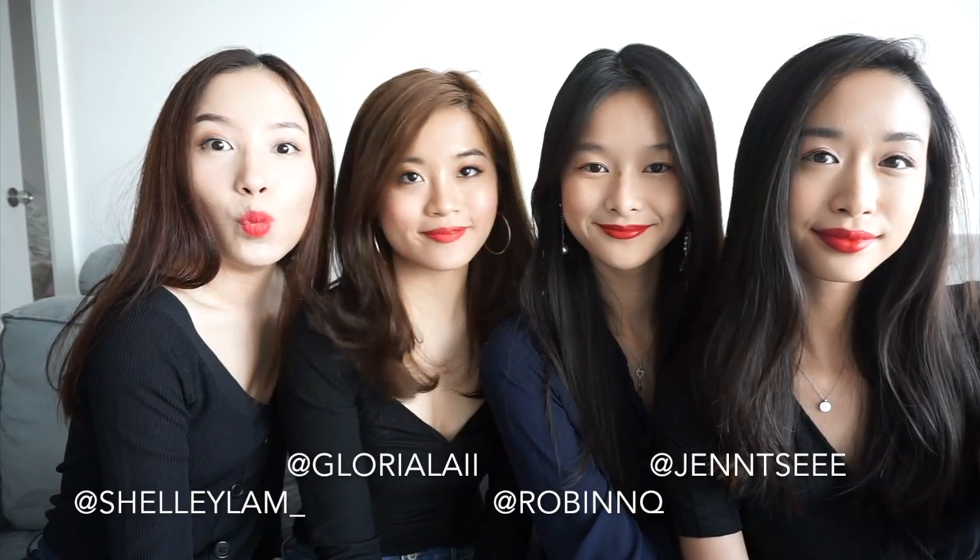Thanks for watching our video, we hope you liked it. Don't forget to like, comment, and subscribe. We'll see you in the next video. Bye!